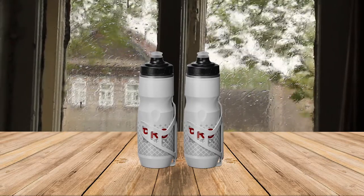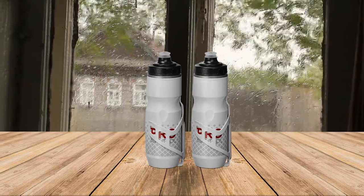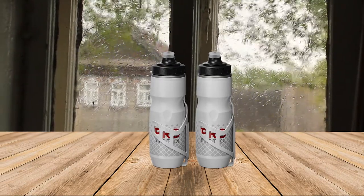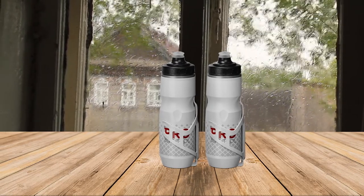100% BPA-free, lightweight, and easy-squeeze design using flexible high-elastic technology, which delivers more fluid with less effort. Taste your water and nothing else. Dishwasher safe.